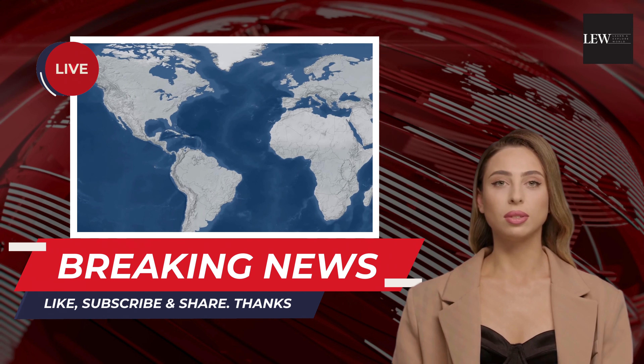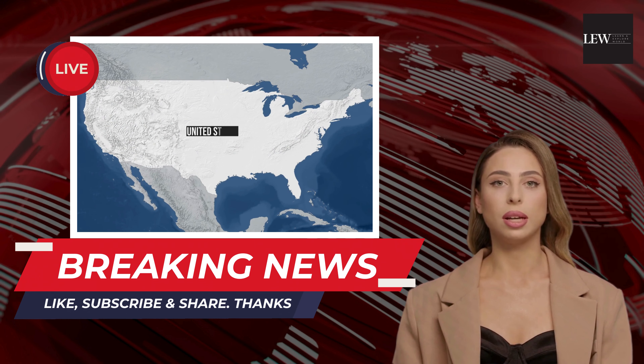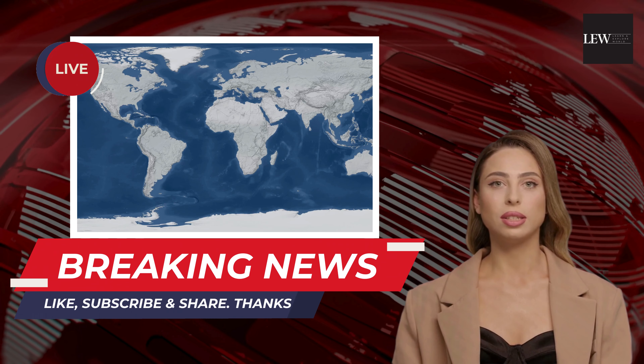Welcome to our channel, your go-to destination for daily news updates, keeping you informed on the latest happenings across the United States of America.